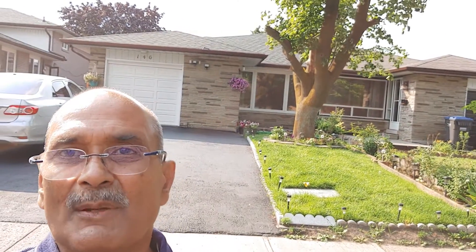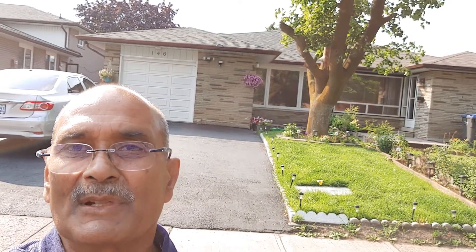This is a beautiful three-level backsplit bungalow with a completely finished basement. The fourth level has two separate units, finished top to bottom with many upgrades — newer carpet, nice laminated flooring, two full kitchens, and a separate side entrance to the basement.